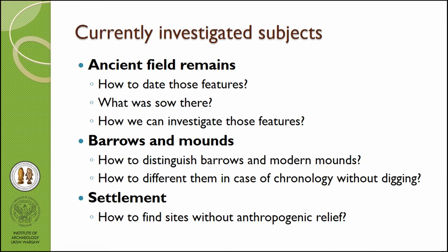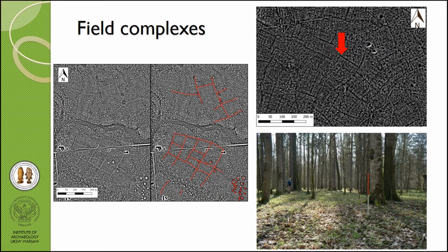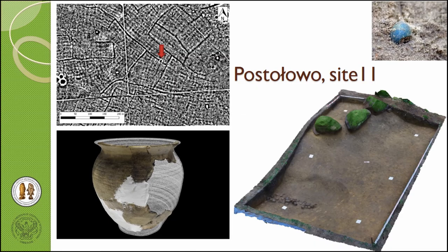Our current investigation subjects are three. First, ancient field remains — how to date these features, what was their function, and how we can investigate them. Second, barrows and mounds — we are working on how to distinguish barrows from modern mounds and how to determine their chronology without digging. Third, early settlements — it is not easy to find them in this dense forest because they are without any obvious surface traces. This is an example of one of the field complexes in the Białowieża Forest — it is very clearly visible in the LiDAR data, but in the field we can basically see nothing.